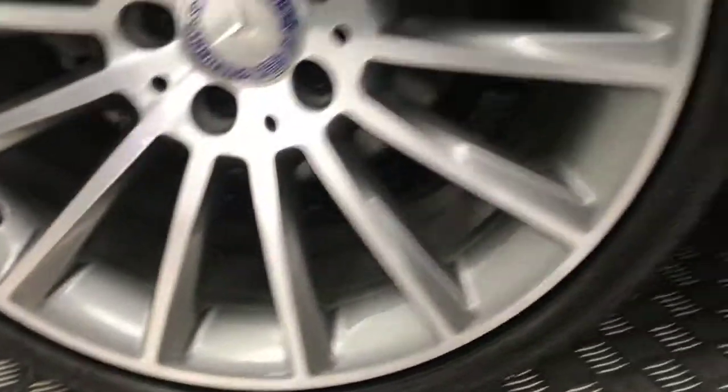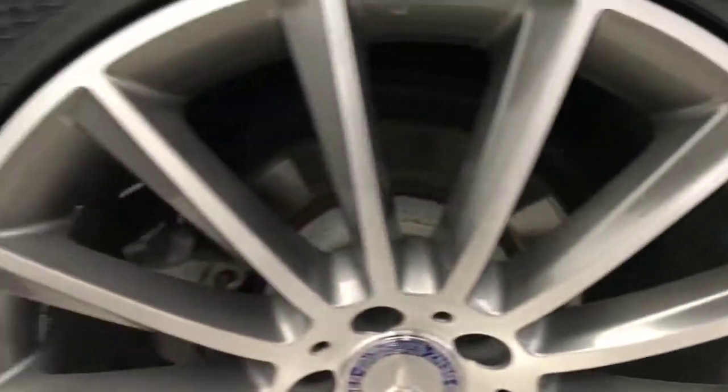The paintwork down the side is super clean. You've got privacy glass on your rear windows. The alloys are absolutely perfect there.